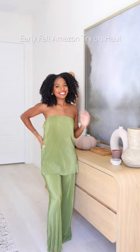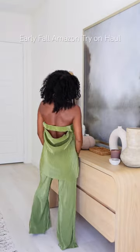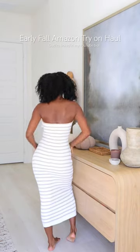This set is so cute for early fall. It's lightweight so it's not too hot, and look at the back detailing. This dress is so cute — it's so stretchy and comfortable and can be dressed up or down.